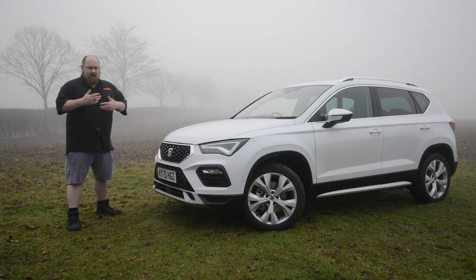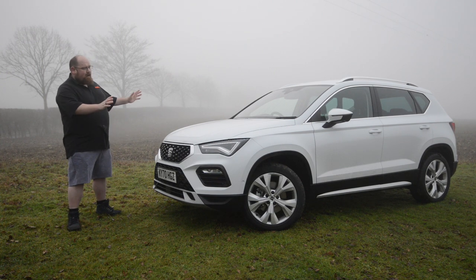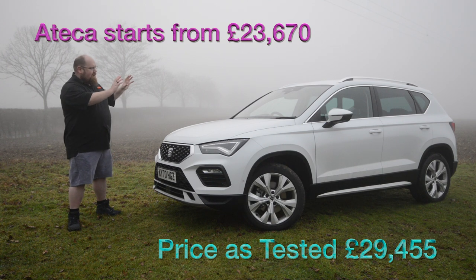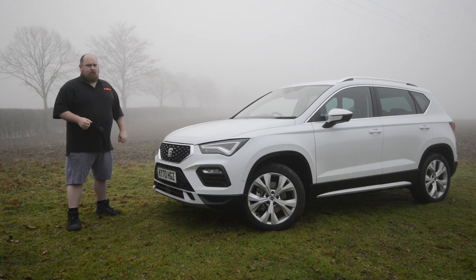As the years have rolled by, some new arrivals have appeared and the Ateca has been knocked off the top spot. But for 2021, Seat have given it a bit of a midlife refresh with new exterior and interior design, improved tech, and a refresh to the engines. I've had this new Ateca for a week and I'm going to let you know if it's still the sporty SUV that we've come to love.